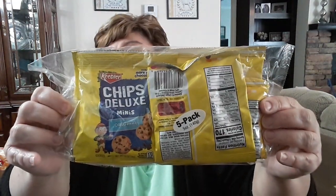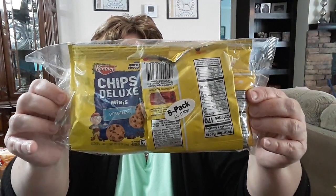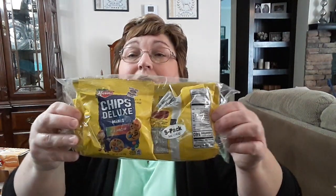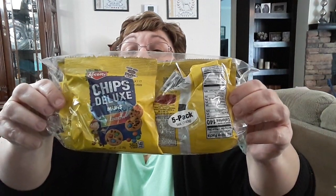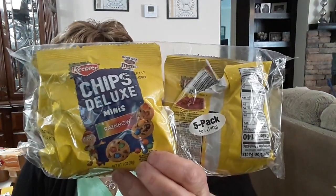I also picked these up for my grandchildren — it's a five-pack of Chips Deluxe Keebler brand mini cookies. This is a repeat purchase. There are about five cookies in each pack, so I got one pack for home and one pack for my youngest grandchild to take to Sunday school. These have little rainbow chips in them, so I got two packs.